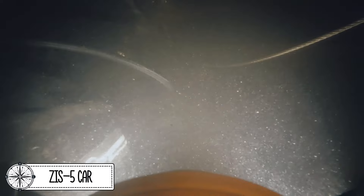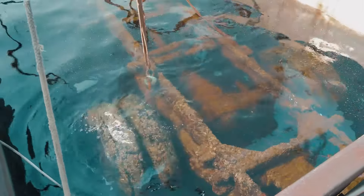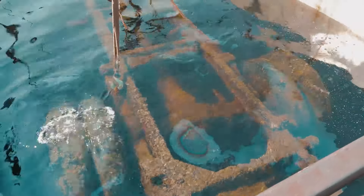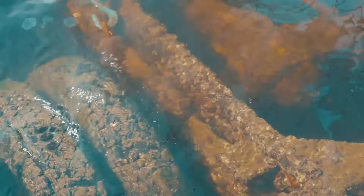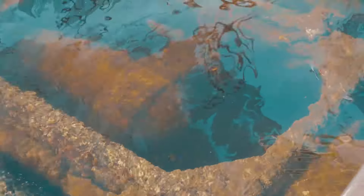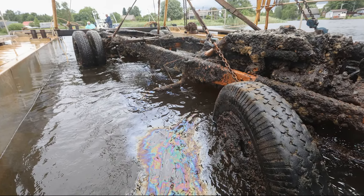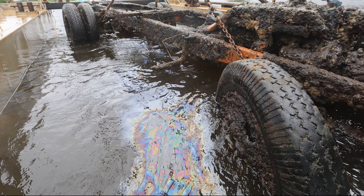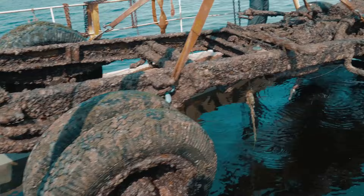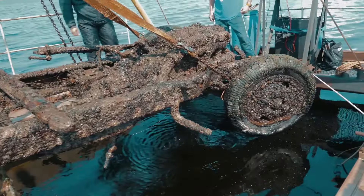A ZS-5 truck, which worked on the Road of Life during the blockade of Leningrad, was lifted from the bottom of Ladoga Lake in the Leningrad region. The Road of Life was the name given by the people of Leningrad to the Ice Road across Ladoga, which was put into operation on November 22, 1941. It operated for two winters and was the only line of communication of the besieged Leningrad.